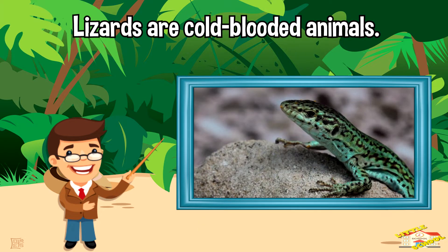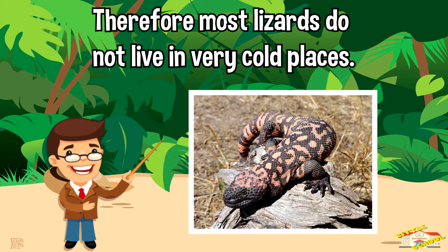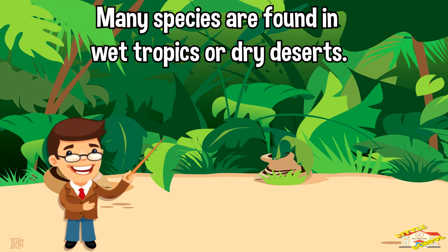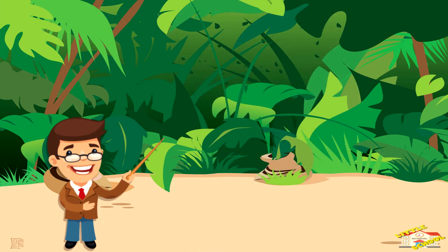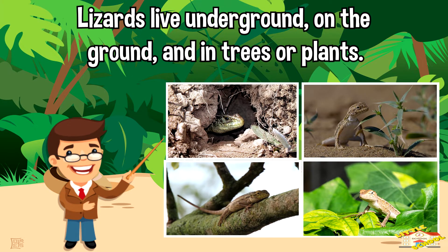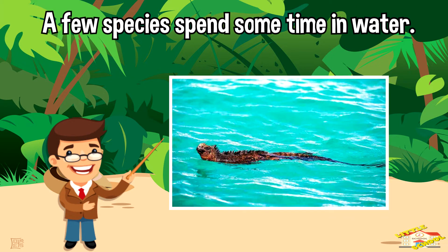Lizards are cold-blooded animals. This means that the temperature of the body changes based on the temperature of the surroundings. Therefore, most lizards do not live in very cold places. Many species are found in wet tropics or dry deserts. Lizards live underground and in trees or plants, and a few species spend some time in water.